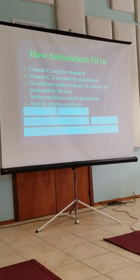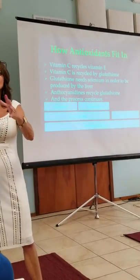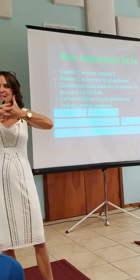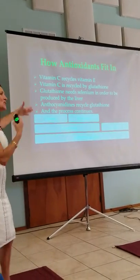It's important when you take antioxidants not to just take vitamin C or just take vitamin E alone. When you take them in conjunction with each other, they actually work together in a synergistic, team-like effect and you get more out of it — they regenerate each other.